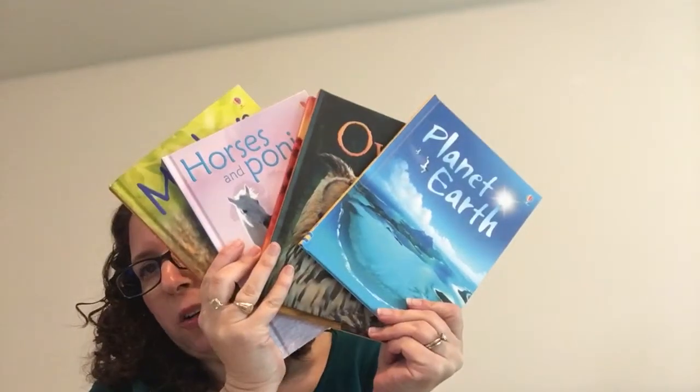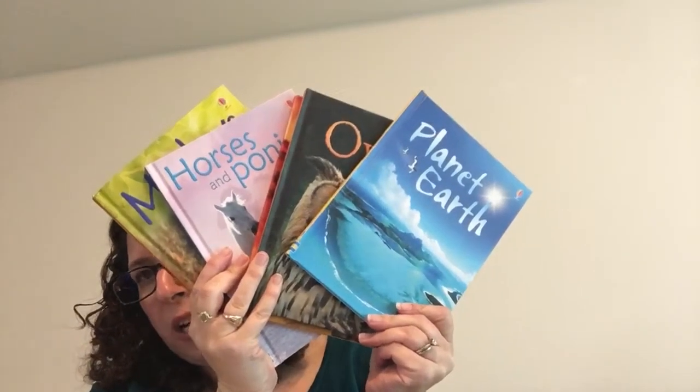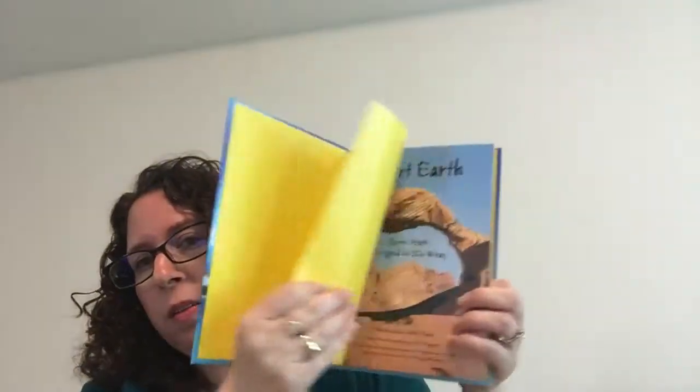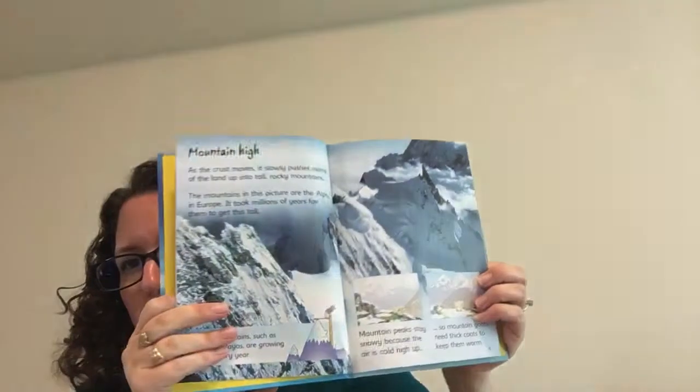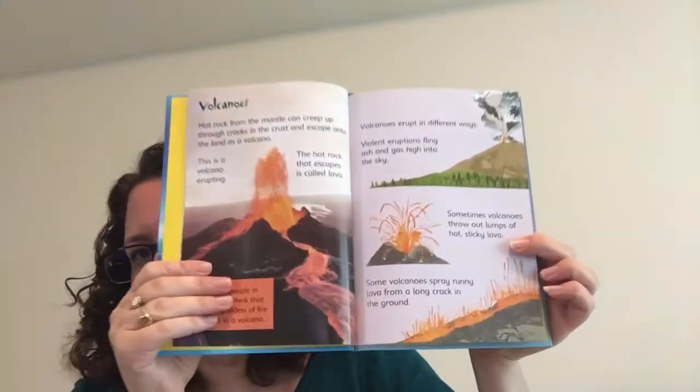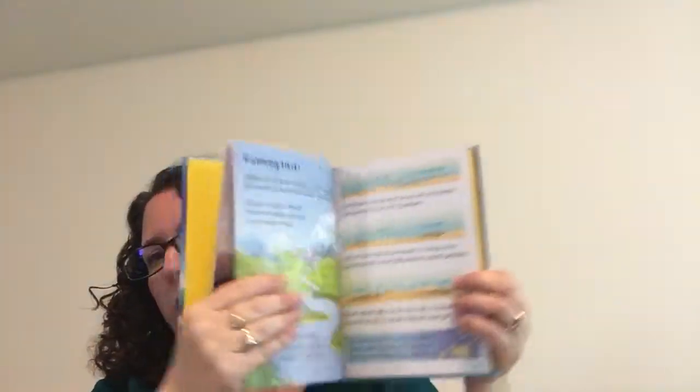Just a couple more options to round out your less expensive choices for spring or Easter baskets. I love these beginner nonfiction books — they're $4.99, or you can get them as a set of eight. They are wonderful for your kiddo who is just starting school. Beautiful pictures, the writing is grouped together, large print, and not too difficult for kids to understand. We carry ones like eggs and chicks and baby animals if you want something more Easter-themed.